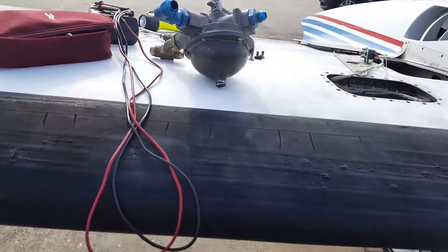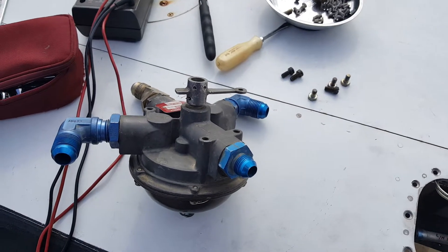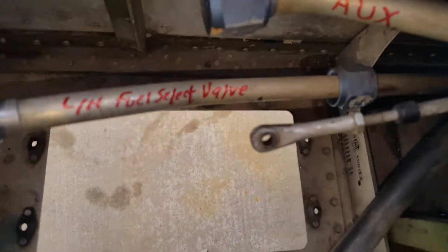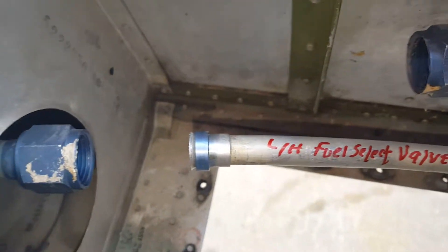Got this old fuel valve — fuel selector valve for the right hand side. Going to go back in. You can see kind of in here the marks on these lines.